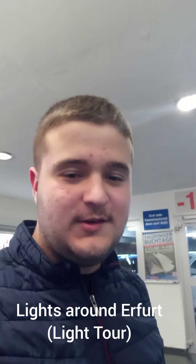Hello! Welcome to vlog 004. I'm going to upload a new vlog and today I'm in Erfurt, sort of the capital of Thuringia, and I've actually found some interesting lights which I'm going to show you.